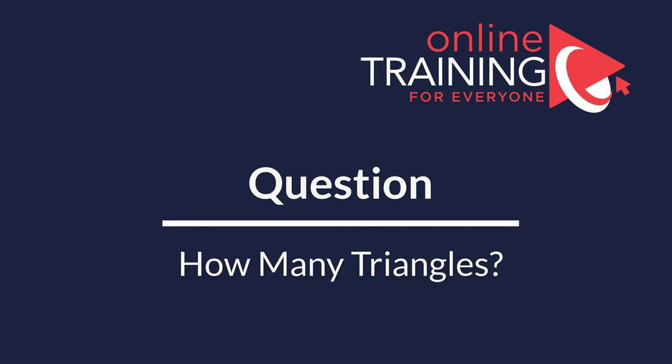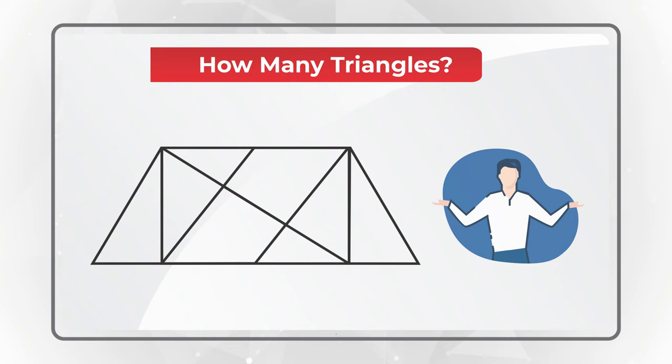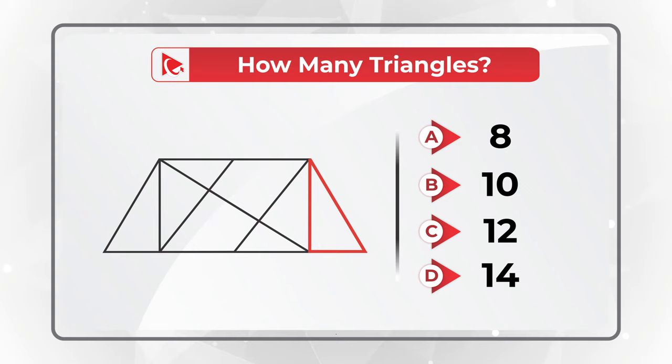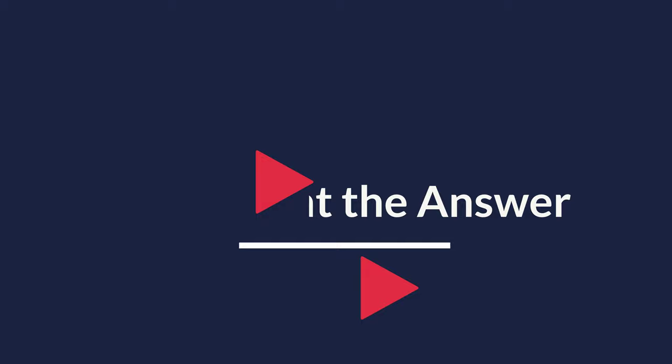When I saw this question, I couldn't believe the answer. You need to determine how many triangles are presented in a given shape. You see one triangle highlighted in red, but you have four different choices: Choice A, 8 triangles; Choice B, 10 triangles; Choice C, 12 triangles; or Choice D, 14 triangles. I was really amazed, but the correct choice here is Choice D, 14 triangles.